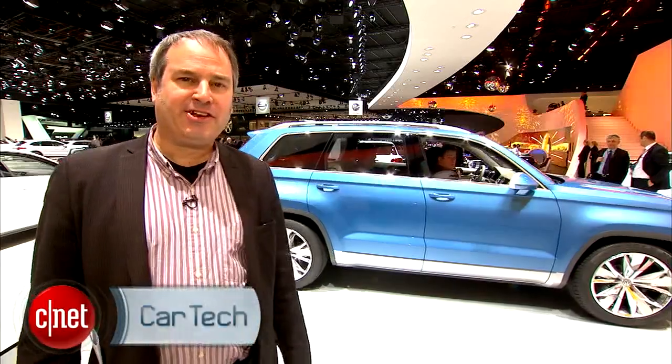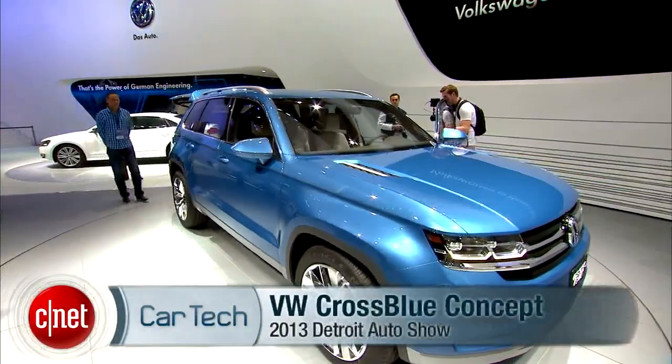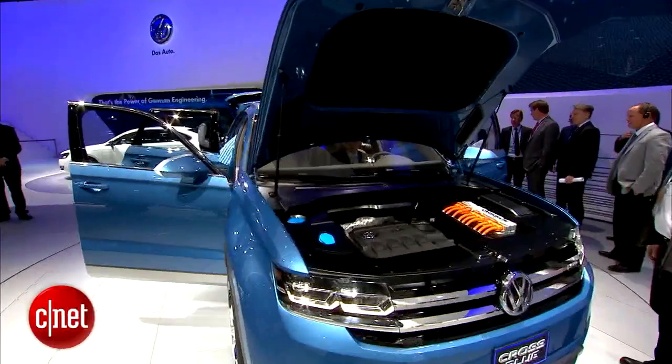Hi, I'm Wayne Cunningham here at the 2013 Detroit Auto Show taking a look at the Volkswagen Cross Blue Concept. This seems like one of the most technically advanced cars at the show and it could come to production. VW is trying to make a business case for it right now.